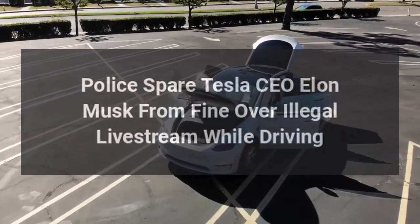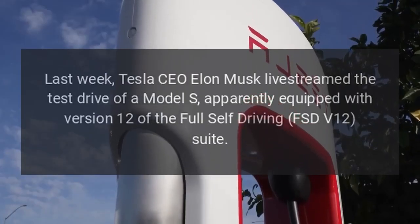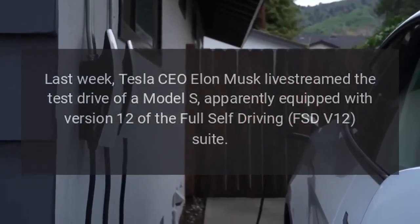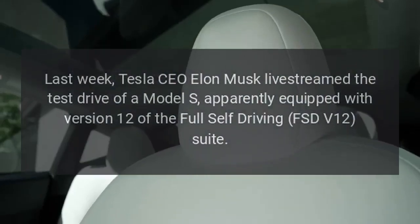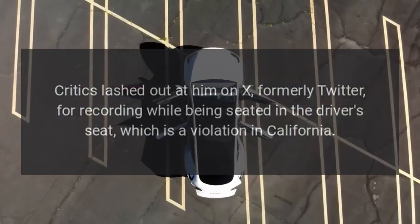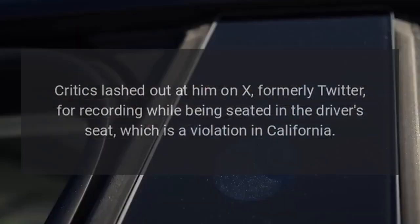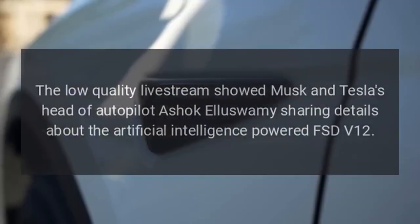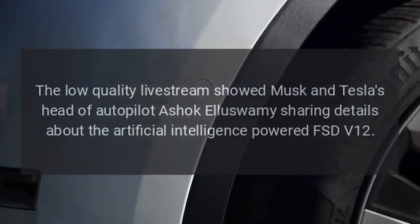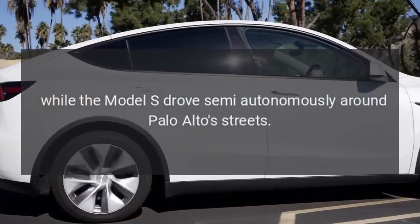Police spare Tesla CEO Elon Musk from fine over illegal livestream while driving. Last week, Tesla CEO Elon Musk livestreamed a test drive of a Model S apparently equipped with version 12 of the full self-driving (FSD V12) suite. Critics lashed out at him on X, formerly Twitter, for recording while seated in the driver's seat, which is a violation in California. The low-quality livestream showed Musk and Tesla's head of autopilot Ashok Elaswamy sharing details about the AI-powered FSD V12, while the Model S drove semi-autonomously around Palo Alto streets.